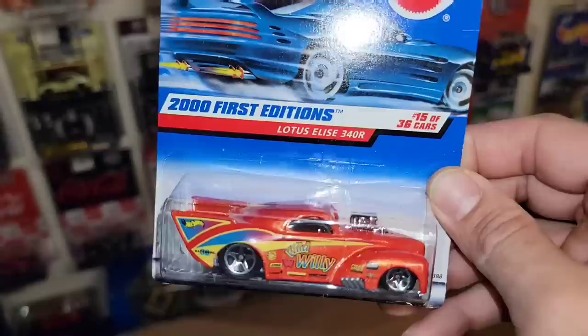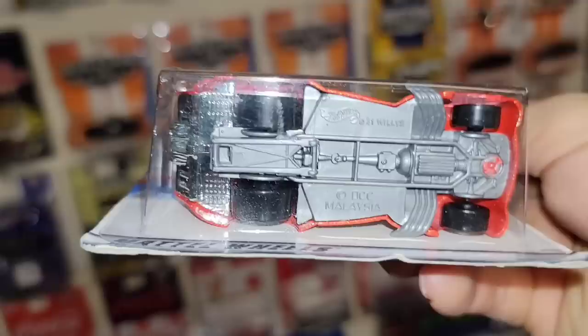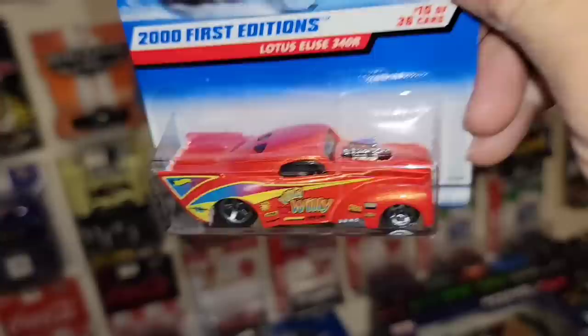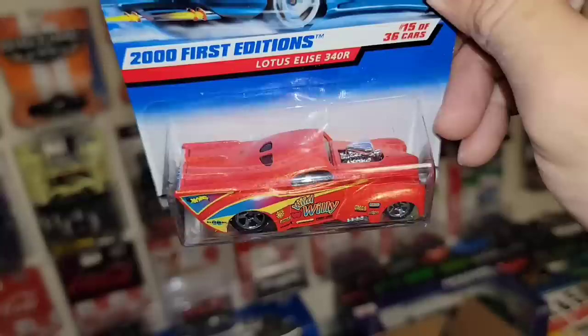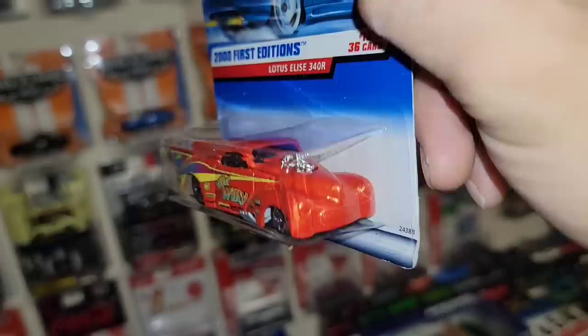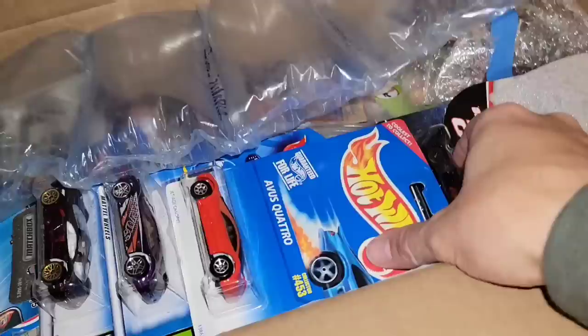Right off the bat we have a 2001 First Edition card error. Check that out — it is not the Lotus Elise 340R; this is the 41 Wheelies drag car. It has the folding wheelie bar, just folded up between the wheels — it actually folds out and snaps onto that little chrome piece. I do have this one, but it's funny that it's on the Lotus Elise 340R First Edition card — it's the wrong card, which is pretty cool. I really liked the color: beautiful pearlescent orange with the chrome motor sticking out the front.